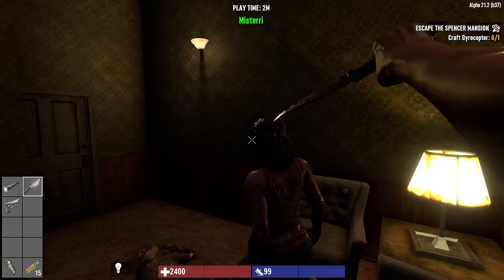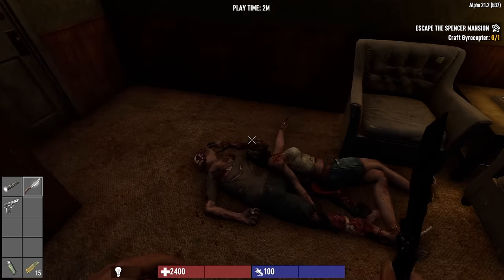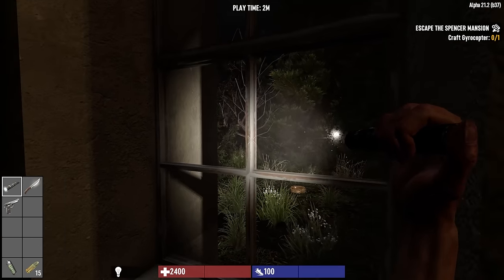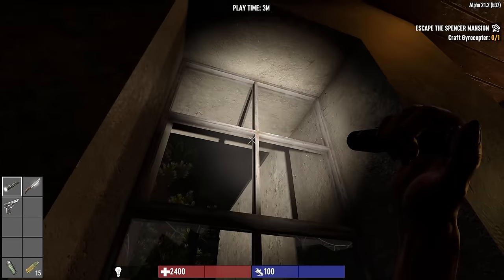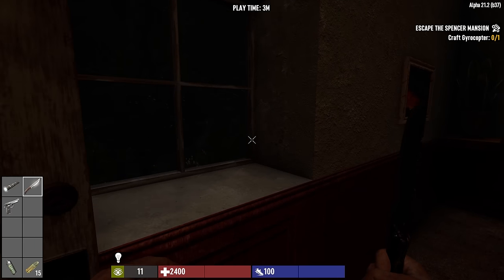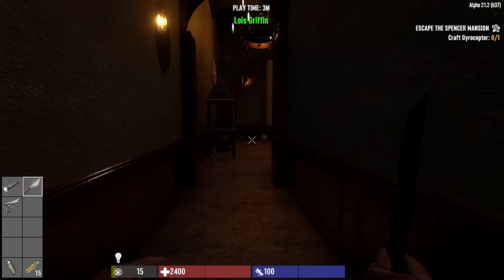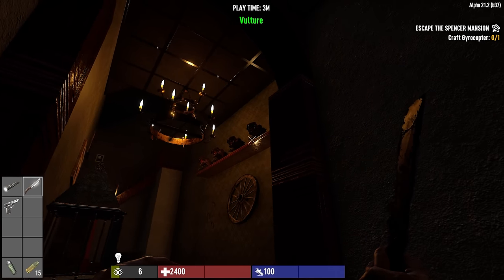Here we go, got a zombie right here. Not much - just sliced the top of her head right off. I can break the window but I can't get outside. Going outside is not going to help me - we're in the middle of nowhere. We need to get the gyrocopter parts that are within this place, assemble a gyrocopter, and that'll be our ticket out of here.